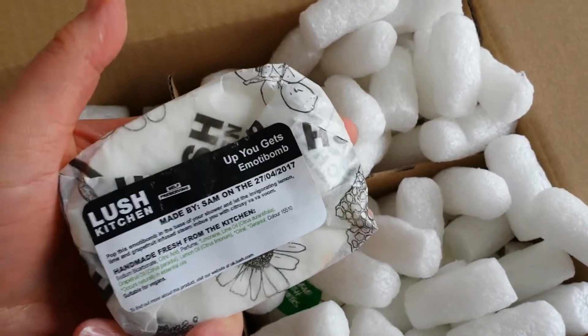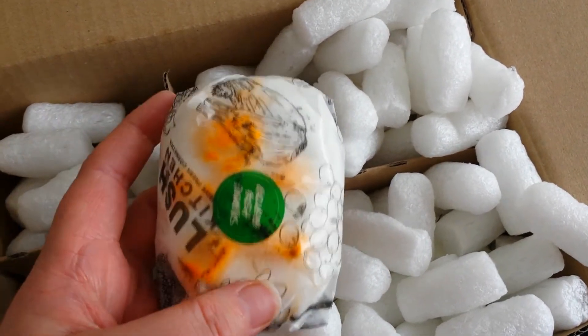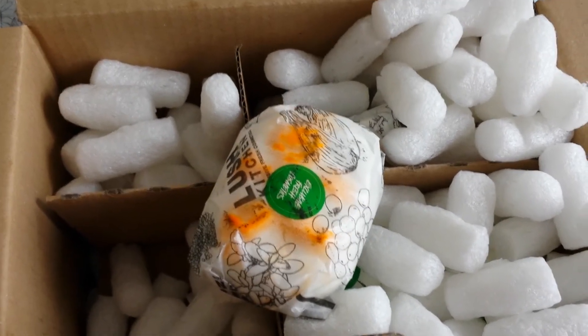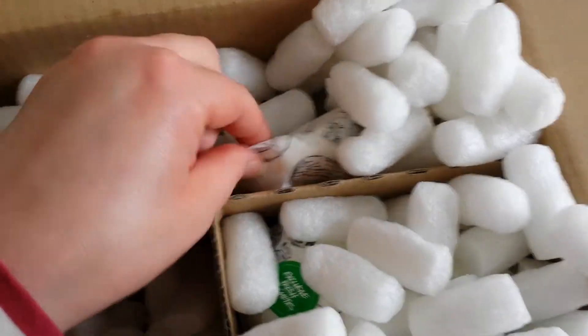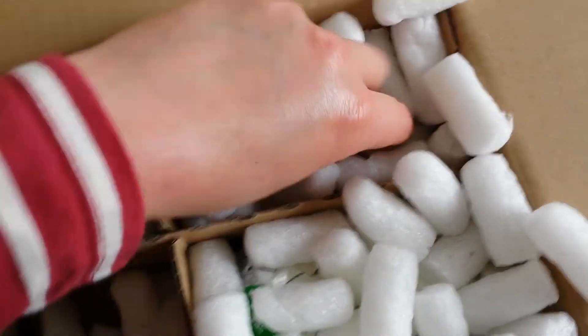I've got the lovely Citrus Smoothie shower gel and this is so lovely — you only use a little bit and it smells so fresh and orangey. I'm really glad I got a couple of those for the shower, because I like to liven up showers, though I do prefer baths overall.